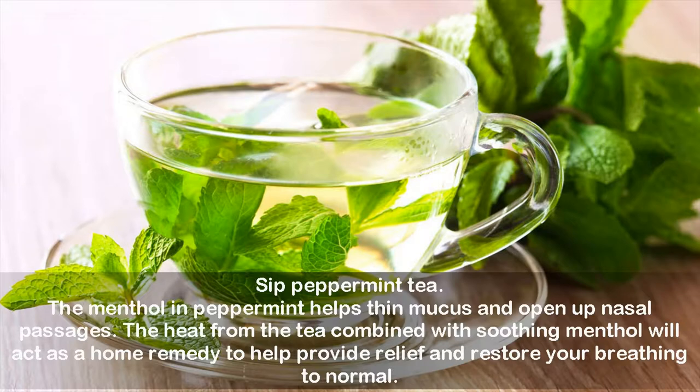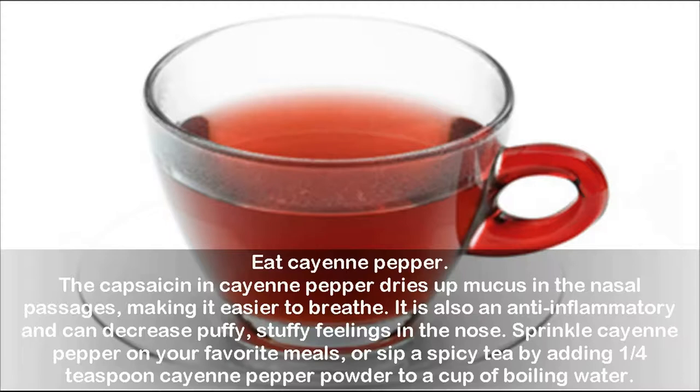Eat Cayenne Pepper. The capsaicin in cayenne pepper dries up mucus in the nasal passages, making it easier to breathe. It is also an anti-inflammatory and can decrease puffy, stuffy feelings in the nose. Sprinkle cayenne pepper on your favorite meals, or sip a spicy tea by adding one-fourth teaspoon cayenne pepper powder to a cup of boiling water.